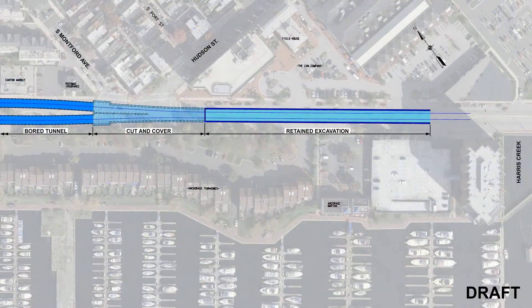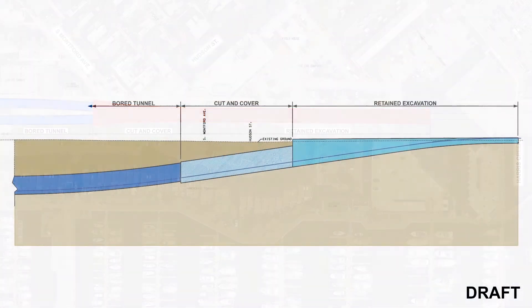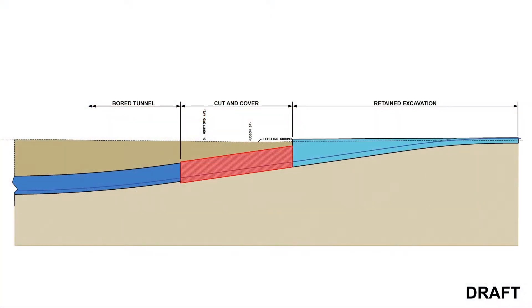The work zone required to construct the east portal will extend from just west of South Monfort Avenue to just west of the Harris Creek outlet. The portal is made up of two elements: a large structure called a cut and cover box at the end of the tunnel that will be covered over when complete, and an open trench.